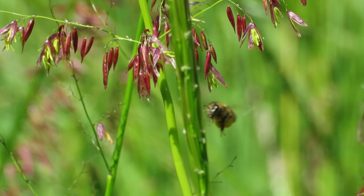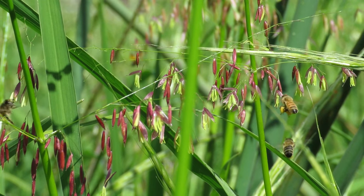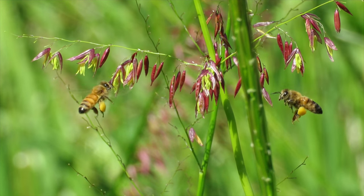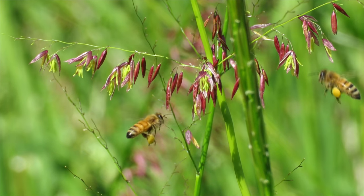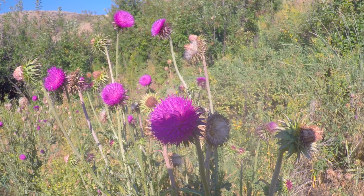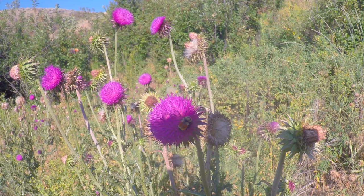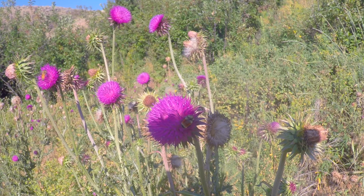Early European settlers introduced honeybees; they were widespread in the U.S. by the 1800s and are now established on every continent except Antarctica. They economically support commercial pollination for many plants. There is evidence that honeybees are competitive with some native bees, like bumblebees seen here on thistle.